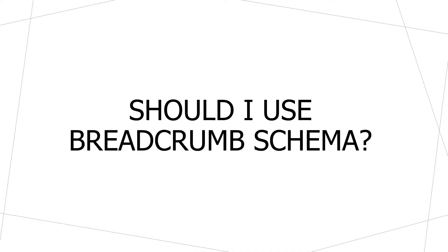Now if you've decided to use breadcrumb navigation on your website, the question becomes: should I use breadcrumb schema? To say this really clearly — if you do not have breadcrumb navigation shown on your website's design, you should not use breadcrumb schema. Breadcrumb schema should only be used to mark up what is visible to your users on the page.